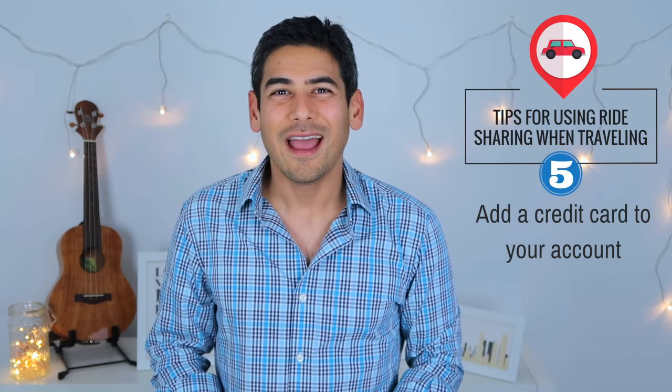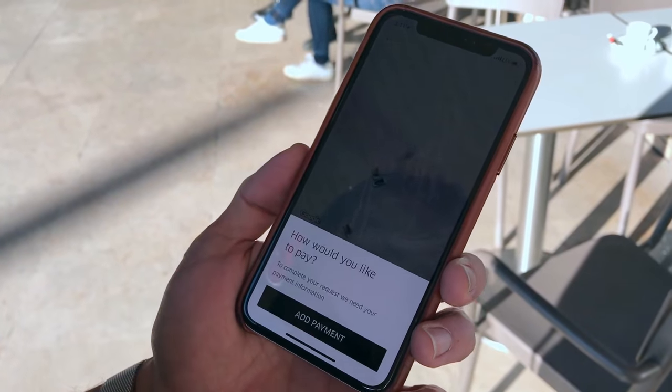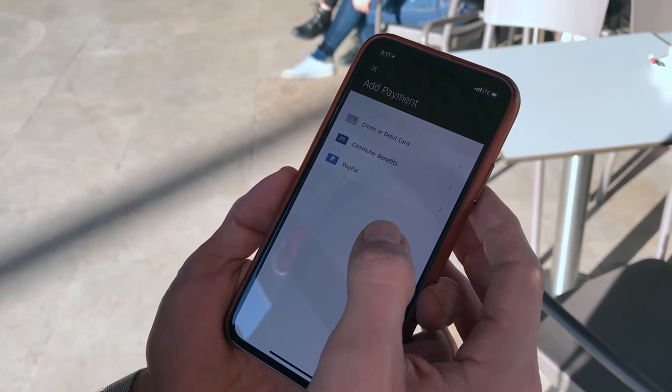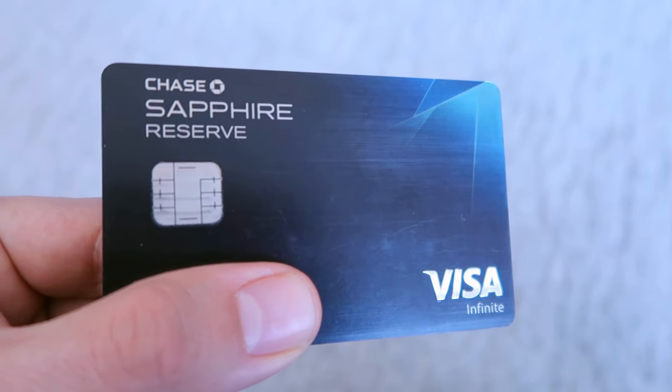Number five: add a credit card to your account. While I usually use Apple Pay when using Uber and Lyft in the United States, I noticed that the app required a credit card when using it in Europe, specifically in Portugal. As always, I recommend using a card that not only avoids any foreign transaction fees, but also one that rewards you for using ride-sharing services like the Chase Sapphire Reserve and Preferred card.